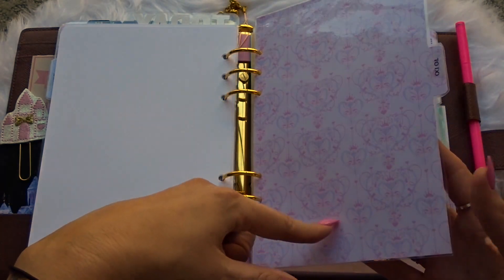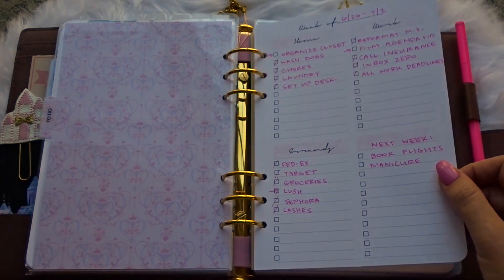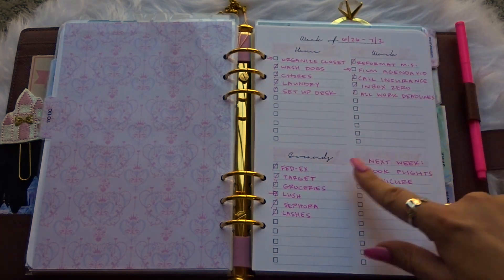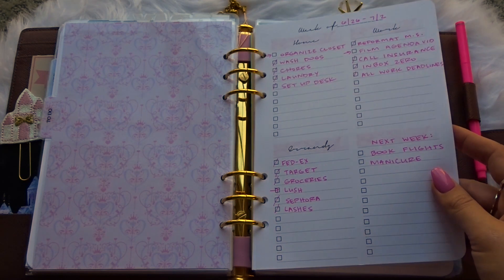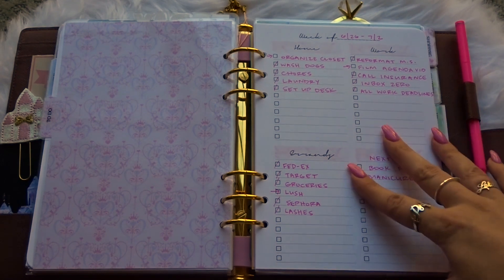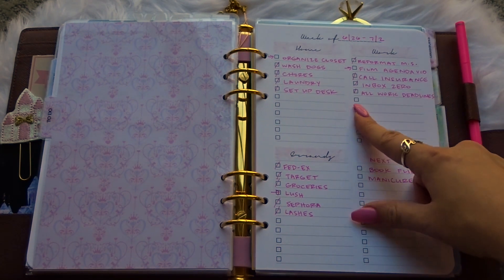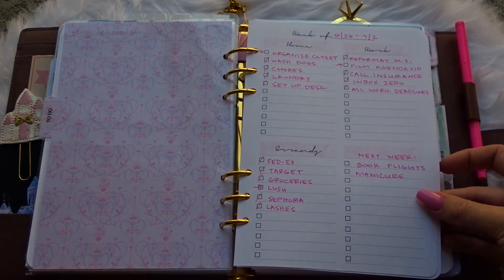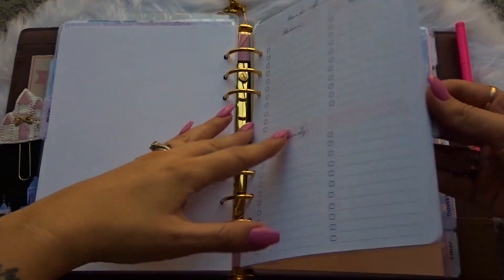The next section is to-do. These are to-do list sheets Kathy made for me, divided into sections: home, work, errands, and then a custom section I can fill in. Basically if it's a to-do item I'll be doing at my desk I put it here, and if it's an errand I would list it in my phone like I showed you — those are the things I'll do on the go.